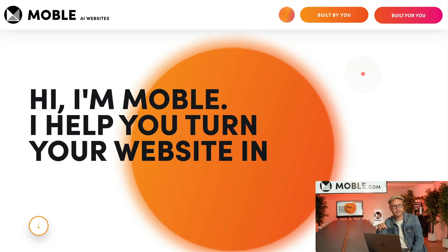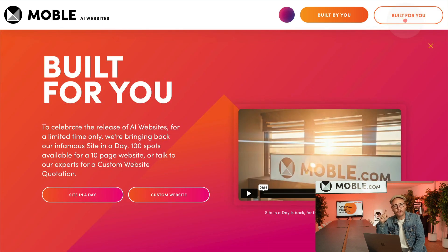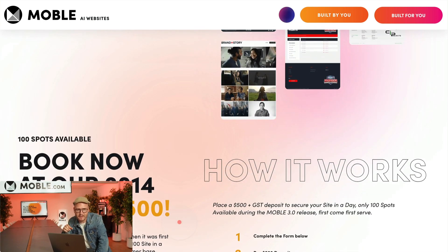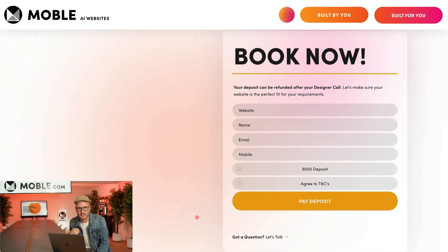We can only deliver so many Site in a Days in this period, so it has to be first-come first-served. If you want a Site in a Day, click the 'Built for You' button on our website and complete the form to book your welcome call. In your welcome call, we'll make sure you're a good fit and that what we deliver will be right for your business.